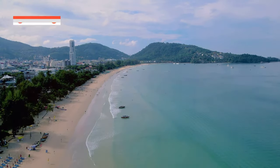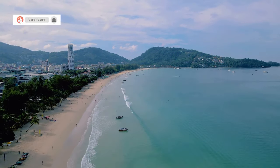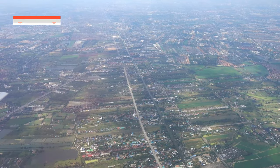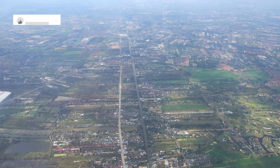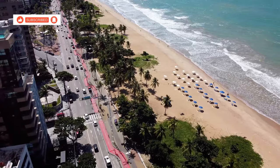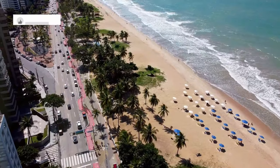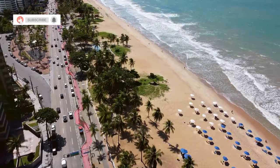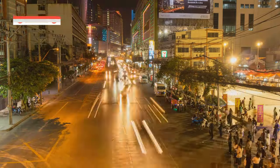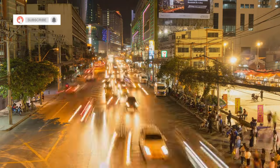First up, we're hitting Petchkasem Road. This road is not just any road — it's the lifeline of Khao Lak, a place where the pulse of the town can be felt in every corner. Stretching along the beautiful coastline, Petchkasem Road is a blend of natural beauty and vibrant local culture. This is the main artery of Khao Lak, running right along the coast. Imagine driving with the ocean on one side and a bustling town on the other. The road is always alive, with people going about their daily lives, tourists exploring, and the occasional street performer adding to the lively atmosphere.